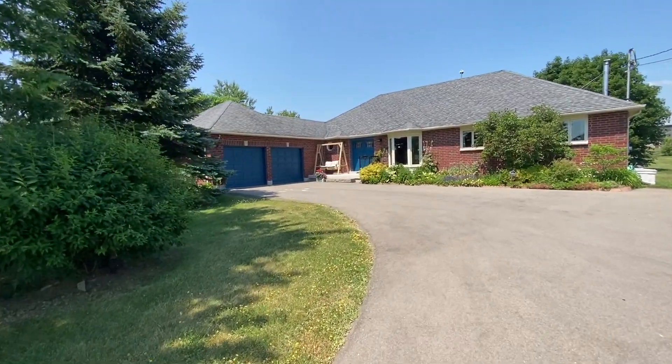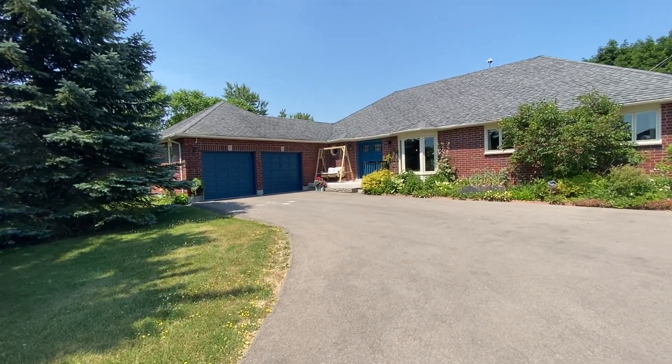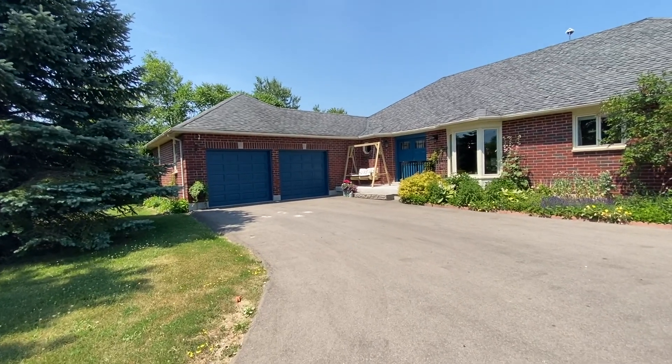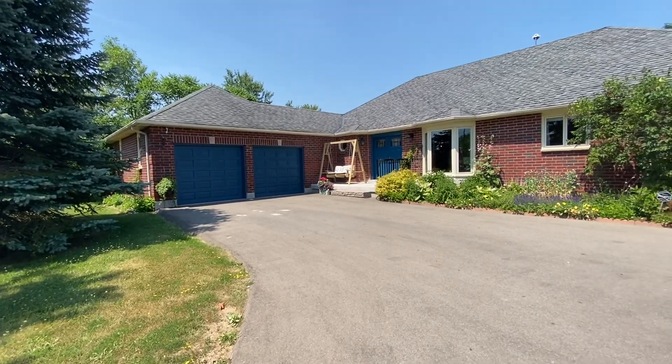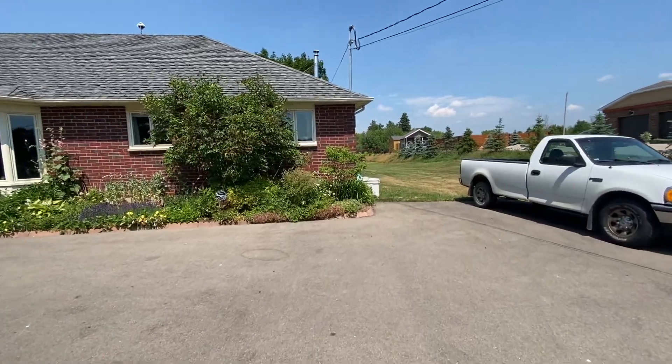Coming up closer to the house, there's a beautiful porch swing that does come with the house — a lovely place to enjoy an early morning coffee or a glass of wine at night, or just to have some time outside. Double car garage — and that garage is huge inside.